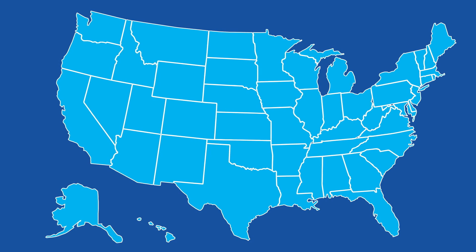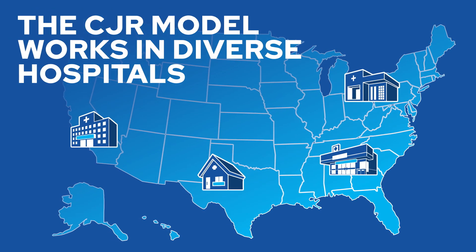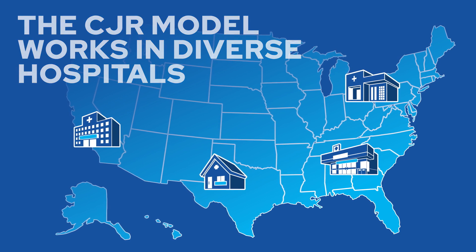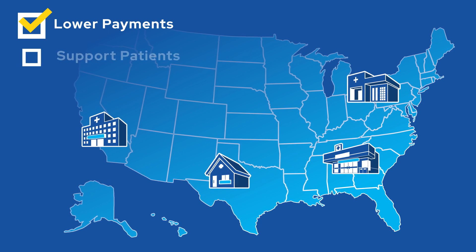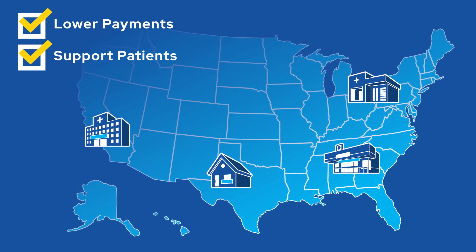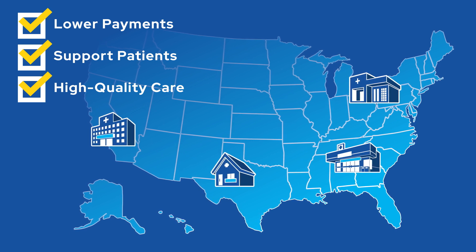The CJR model showed that a mandatory episode-based payment model works well with a diverse range of hospitals with varying resources and circumstances. All different types of hospitals can lower payments for hip and knee replacement surgeries while supporting patients to go home earlier than before and preserving a high standard of quality of care.